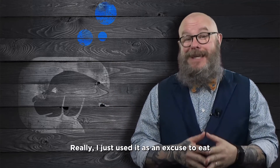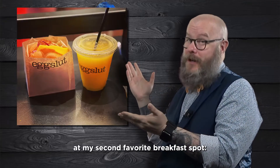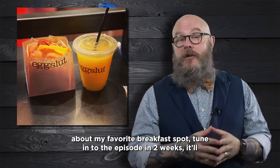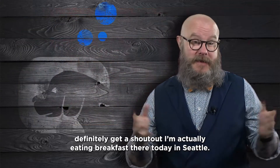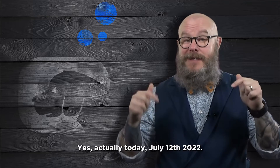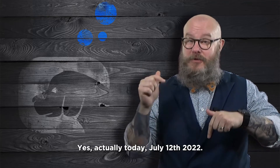I just used it as an excuse to eat at my second favorite breakfast spot. If you're curious about my favorite breakfast spot, tune in to the episode in two weeks — it'll definitely get a shout out. I'm actually eating breakfast there today in Seattle, July 12th, 2022.